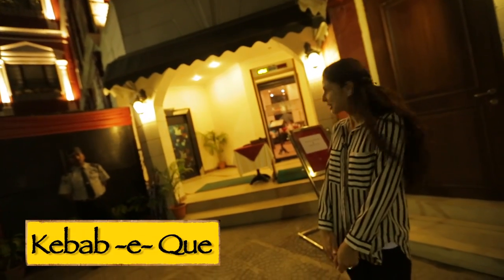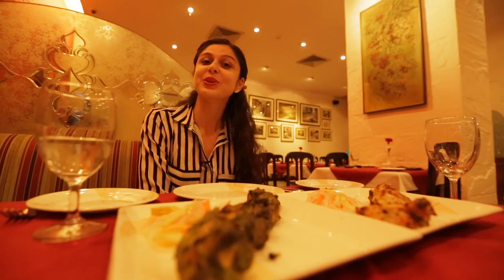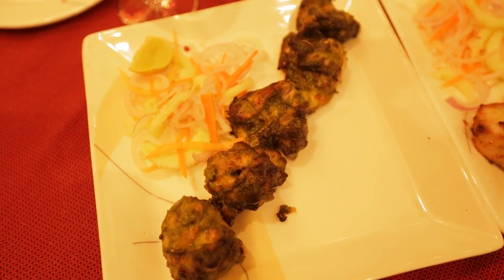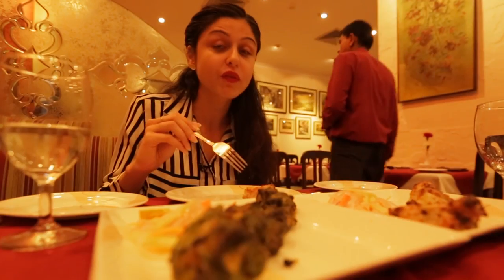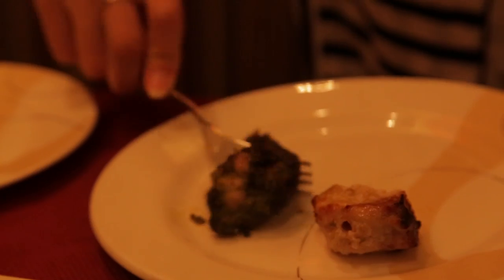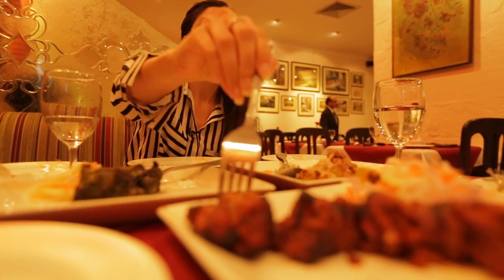So I'm outside Kebabbeque ready for dinner. Our kebabs are here — we've got some lasooni fish, some chakuri chicken, and some mutton boti, and they all look yummy. The fish is so good, and the chicken has a lot of spinach in it and it's really yummy.